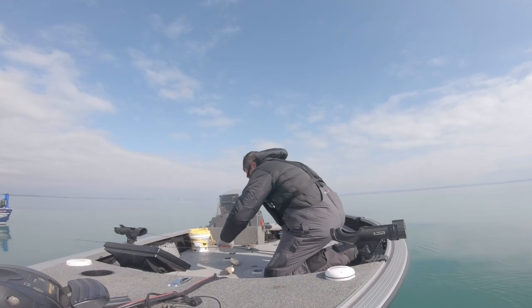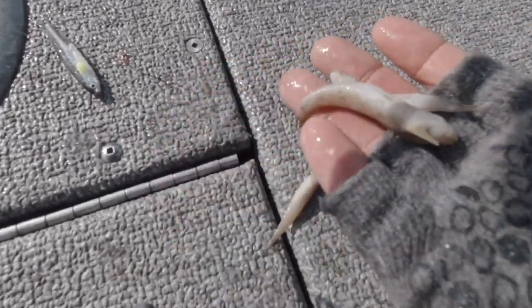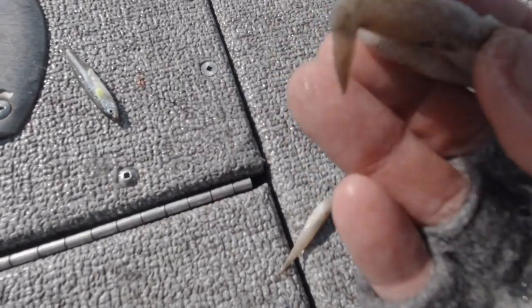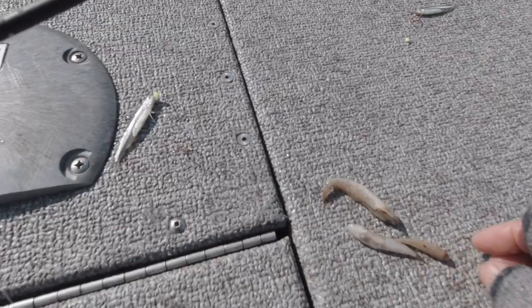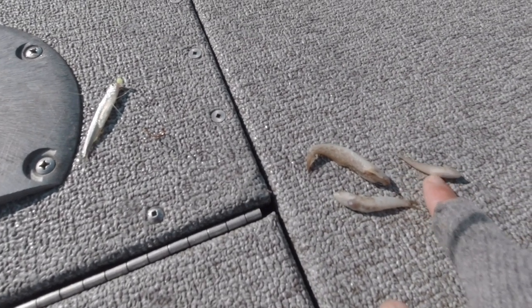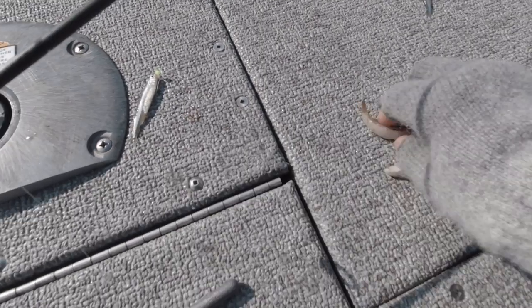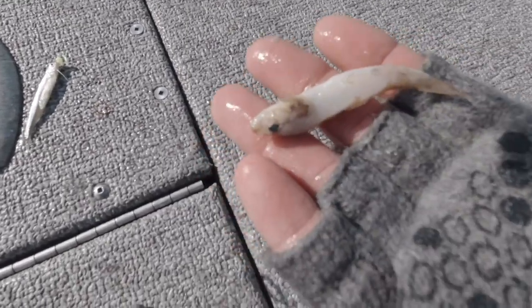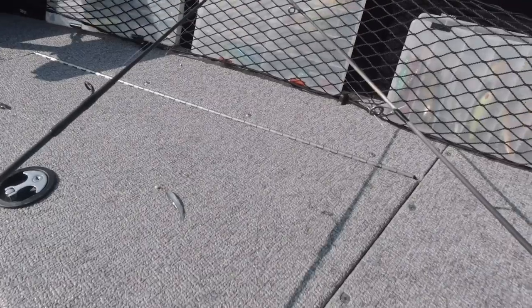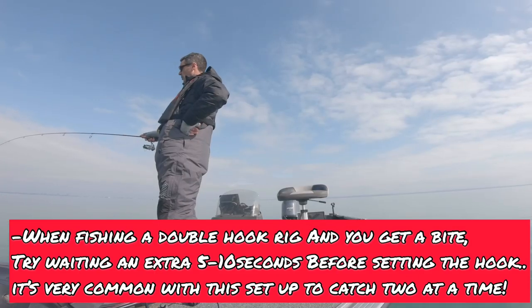Check this out — these are actually baby gobies from those two fish. These are really tiny — less than two inches, some are two and a half to three inches. That's what they're feeding on. Pretty cool! The graph is just lit up right now.